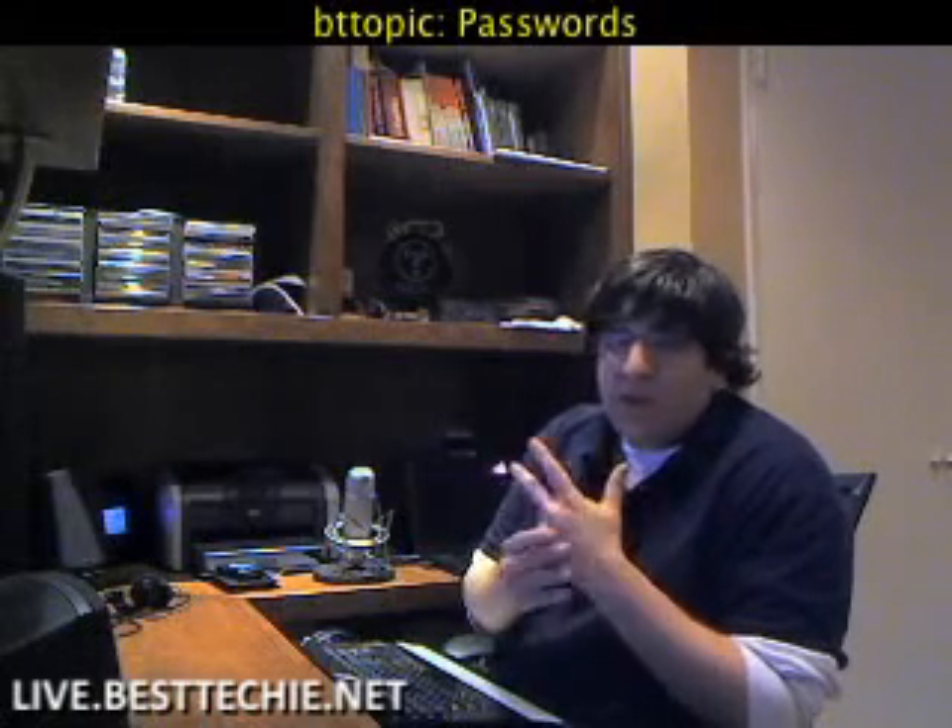Hey, what's up and welcome to live.besttechy.net, the place where we talk tech, answer your tech questions and everything technology related. I received an email from Justin the other day, one of our chat room regulars and members of the community.